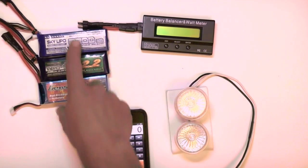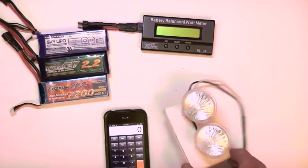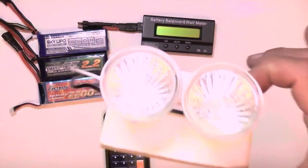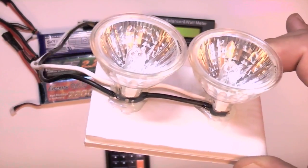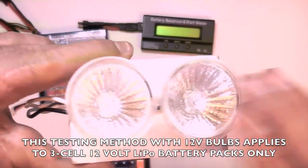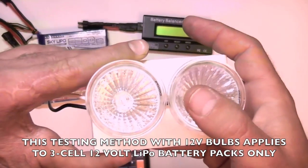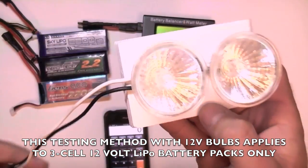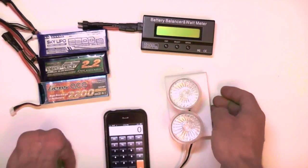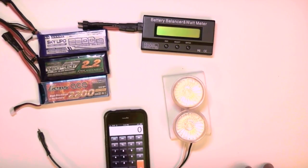All you need for this test are your 12-volt 3-cell batteries, a wattmeter, and a 12-volt load — 100 watts worth of 12-volt bulbs connected in parallel. These also come in 120-volt versions, so be sure to get the 12-volt version. I've chosen 100 watts as my standard load since that's about a medium throttle setting on one of my middle-sized motors.